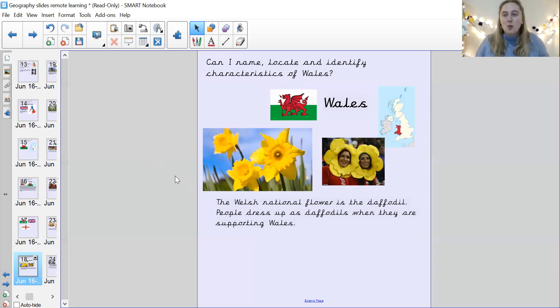In Wales — star jumps, quick! One, two, three, four, five! Fantastic.